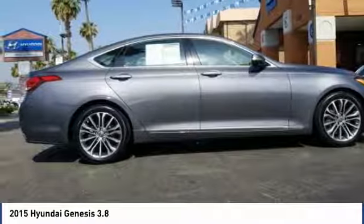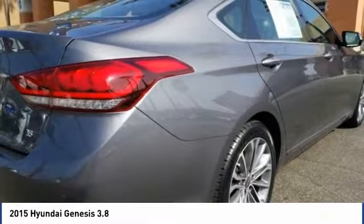Dual airbags, air conditioning, power steering. One owner. Your new ride is just a phone call away.